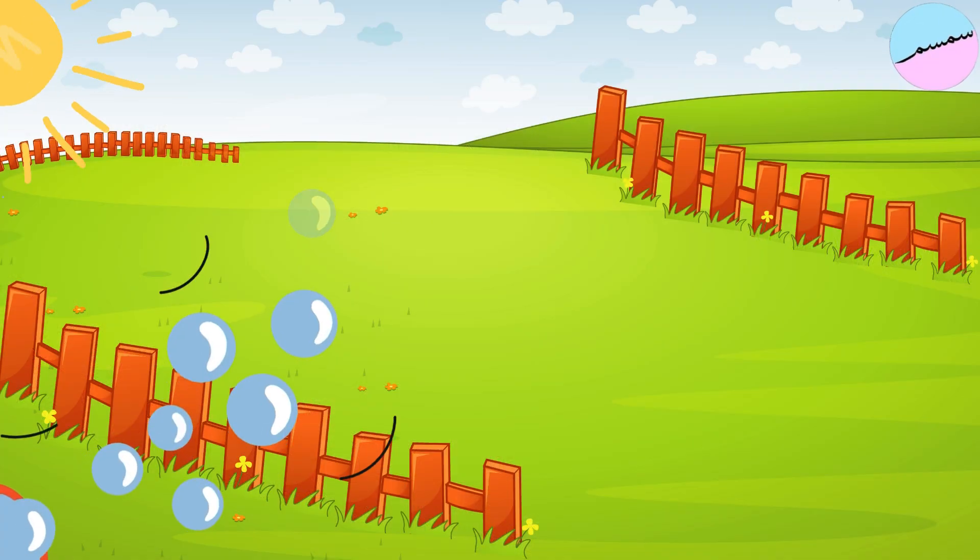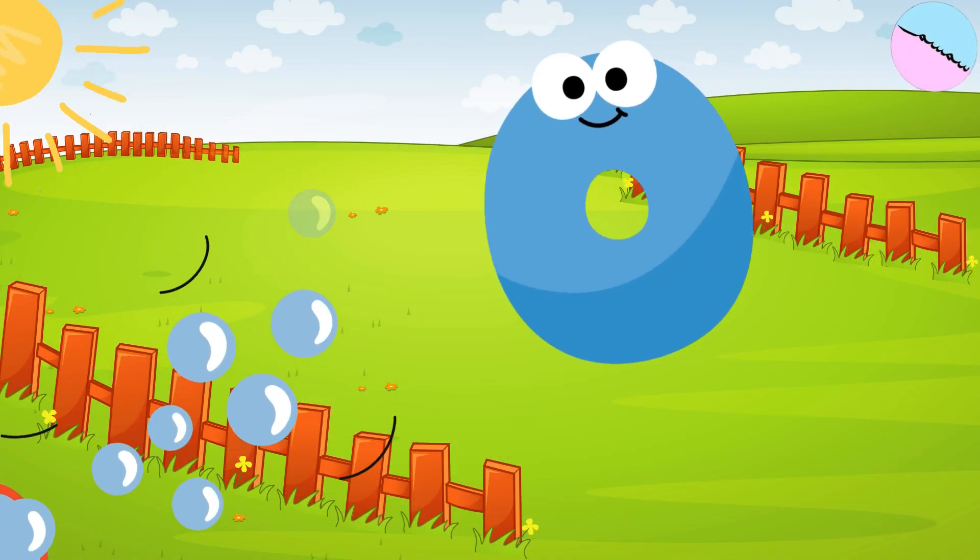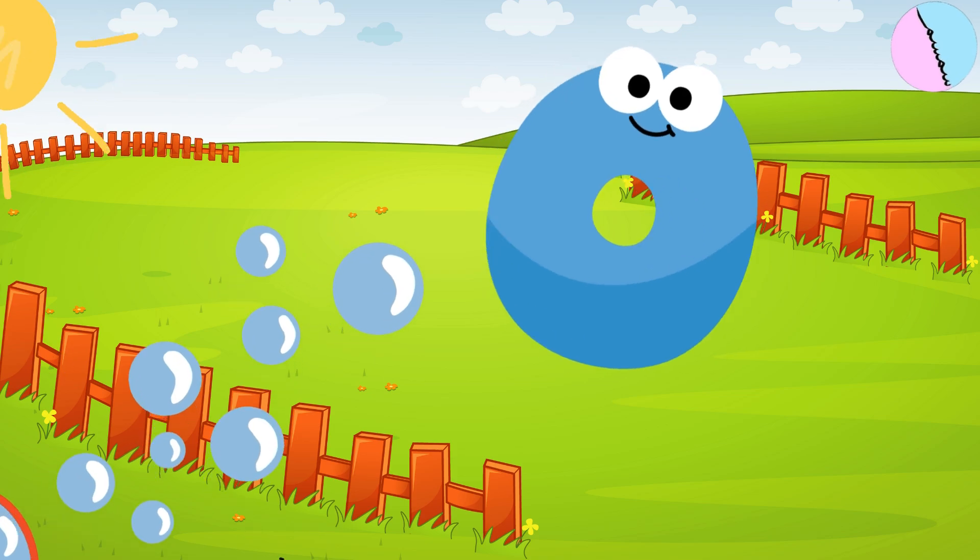Look at this empty field. There are zero animals here. Zero means nothing at all.